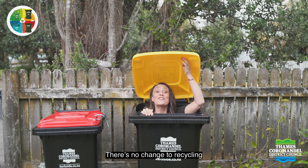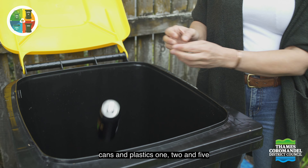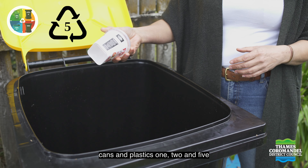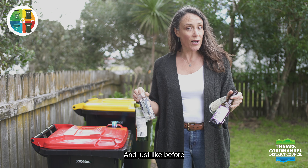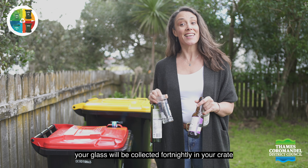There's no change to recycling. Paper, cardboard, cans and plastics 1, 2 and 5 will go in your mixed recycling bin collected fortnightly, and just like before, your glass will be collected fortnightly in your crate.